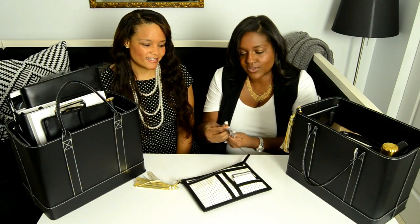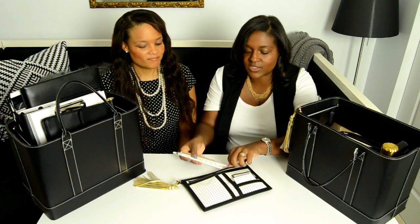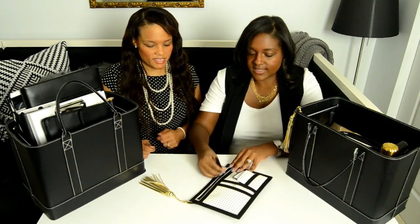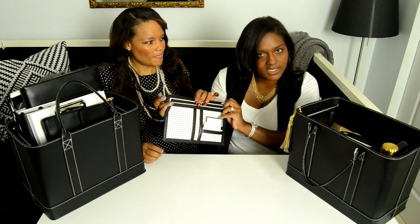We'll share these things in the description, so if you're interested in any of these pieces you can get them for yourself. This one we actually got from Target — Target is our friend.